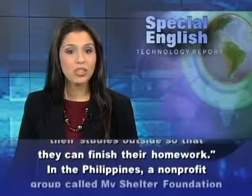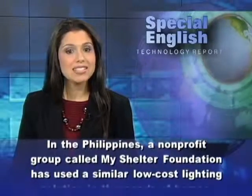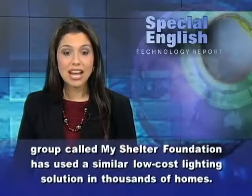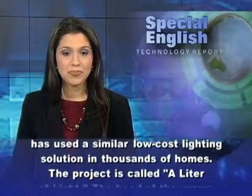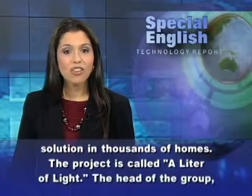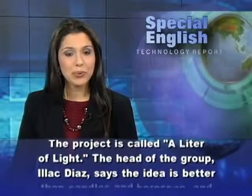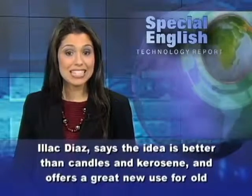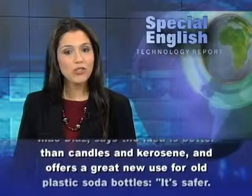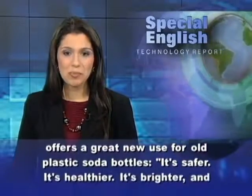In the Philippines, a non-profit group called My Shelter Foundation has used a similar low-cost lighting solution in thousands of homes. The project is called A Liter of Light. The head of the group, Eyak Diaz, says the idea is better than candles and kerosene and offers a great new use for old plastic soda bottles.